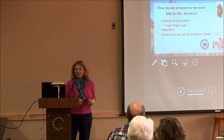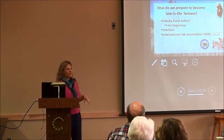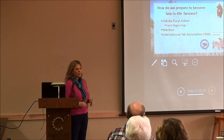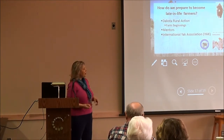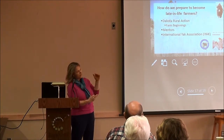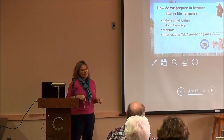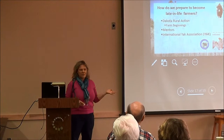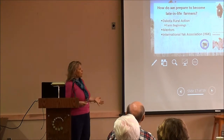This year we've been taking the Dakota Rural Action Farm Beginnings Class, which started in early December. We meet every other week on Saturdays, have homework assignments, binders, and a couple of textbooks. We'll continue to meet into April, then be assigned mentors, and do farm tours over the course of summer and fall. It's really been a great experience to learn about the whole process.